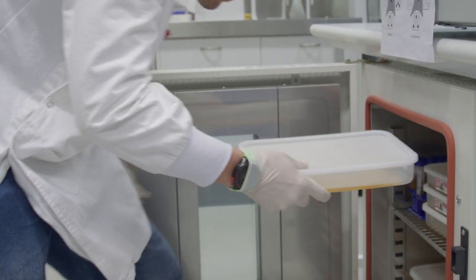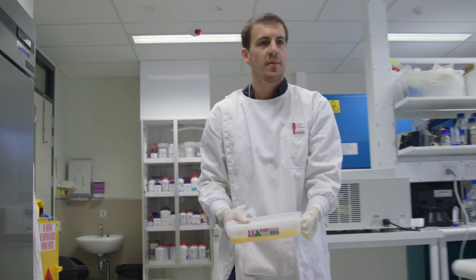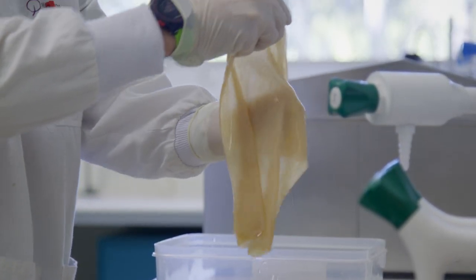Working closely with the Australian Meat Processing Corporation, the Curtin team has developed a solution that is proven to prevent the loss of moisture from meat cuts. They've been able to take a readily available cellulose food product and break it down into crystals.